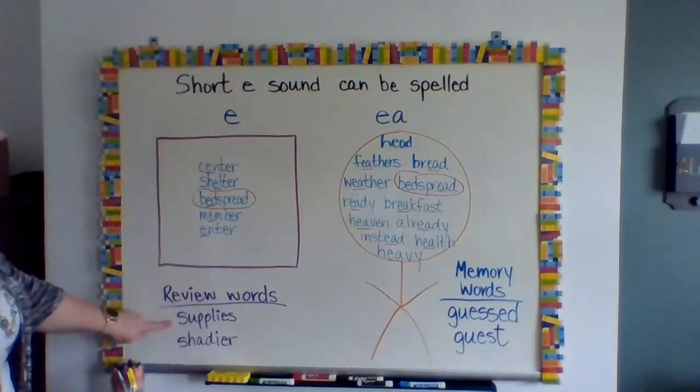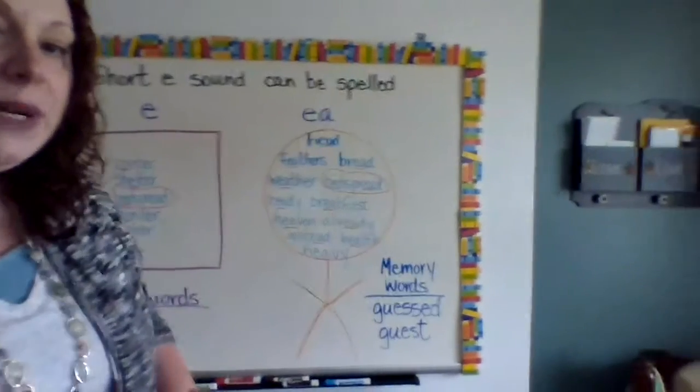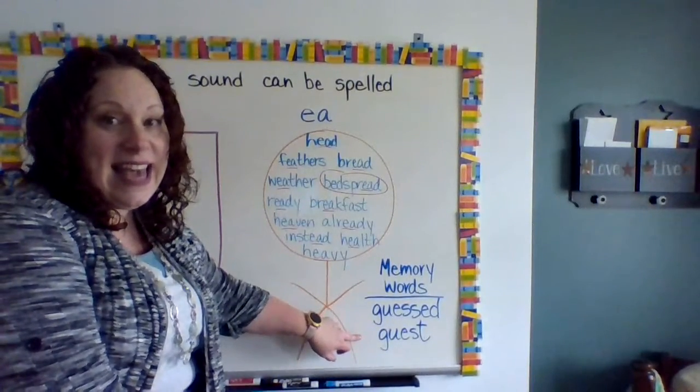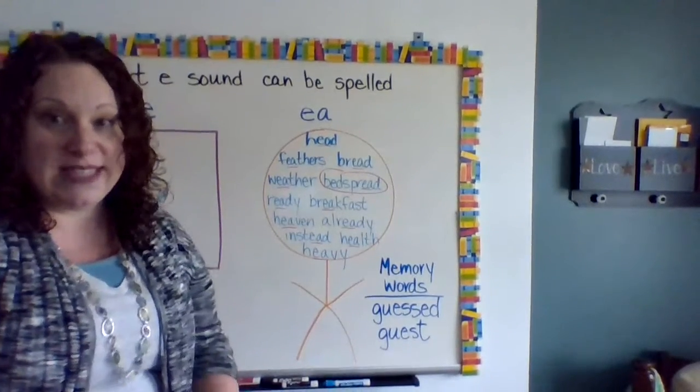Your review words from last week are "supplies" and "shadier," and then your memory words for this week are "guessed" and "guest" — totally different words, totally different meanings, but they sound the same.